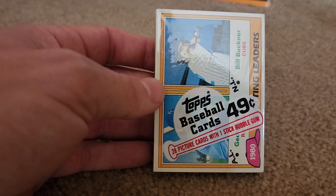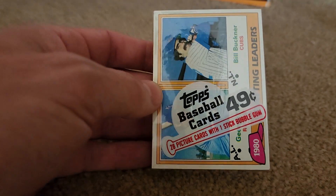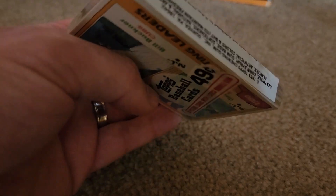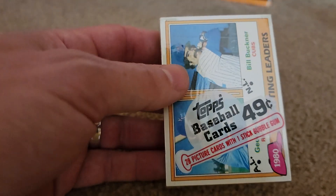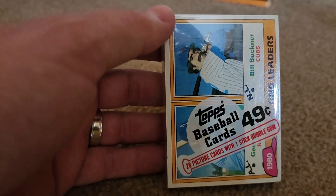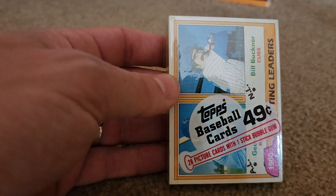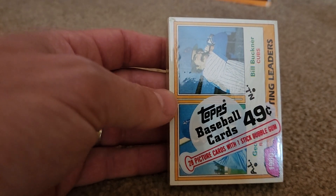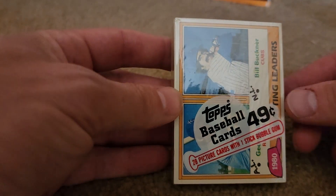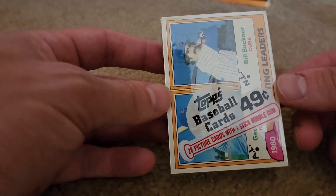So today I'm going to start with the 1981 Topps. I got one solo pack. We're looking for Fernando Valenzuela, Harold Baines, Kirk Gibson rookie, and then the big name players - Nolan Ryan, Rickey Henderson. Something like that. So let's see what we got.